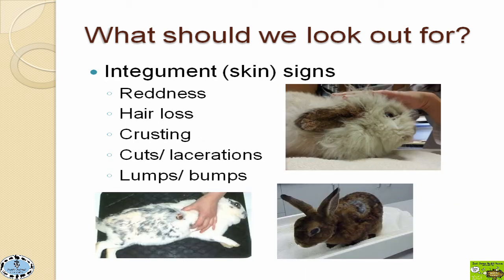The integument — just a fancy name for skin — can also show us something's abnormal. There's little Wooly Woo on her first day when she came in. We could definitely tell there was a problem with her skin because she had all this crusting, little patches of hair loss, and redness to the skin. Of course we're looking for other things too, because many things can go wrong with skin: cuts, lacerations, weird lumps or bumps. This rabbit has a huge patch of fur that's lost, and this one has a cut in his side.